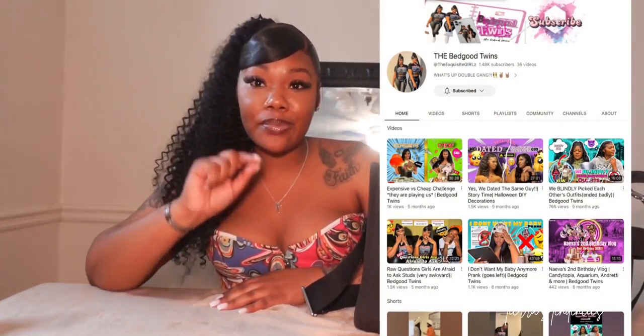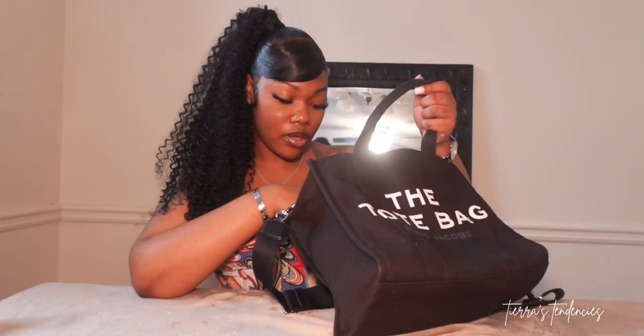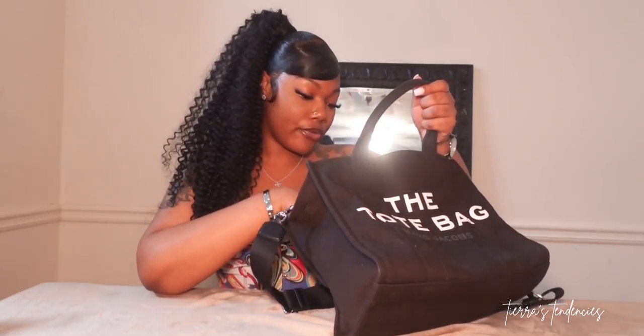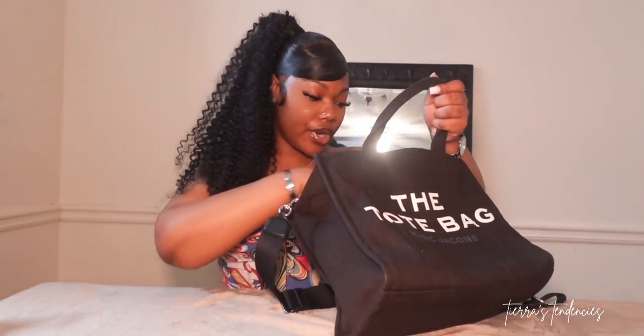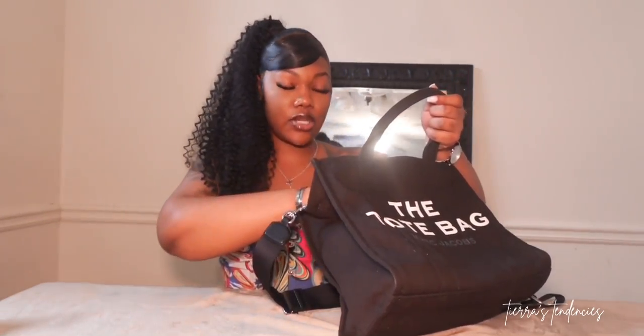Speaking of my twin sister — we have a joint YouTube channel called The Bedgood Twins and her separate channel is Chiaro's Chronicles, so go subscribe. Moving along — I have two compartments in my purse. In the first one I keep pens, a makeup brush, lip gloss, perfume, and my mirror. In the other side I keep gum and other little flat accessories.